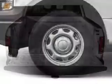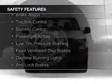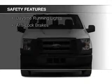And AM-FM stereo. Safety was made a priority with these features: curtain head airbags, side airbags, brake assist, and traction control.